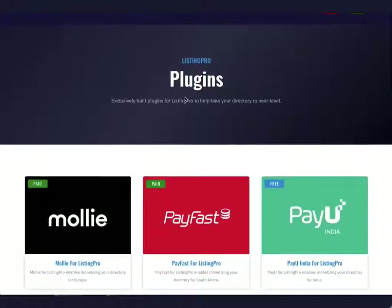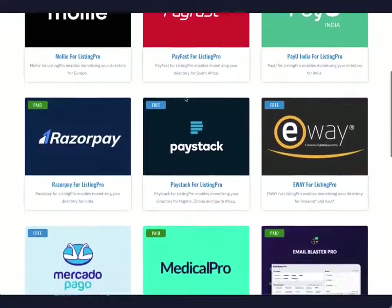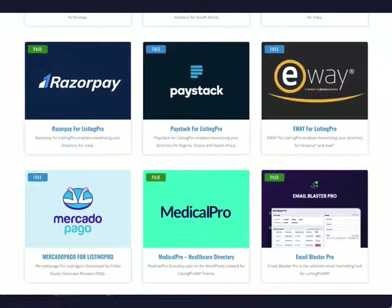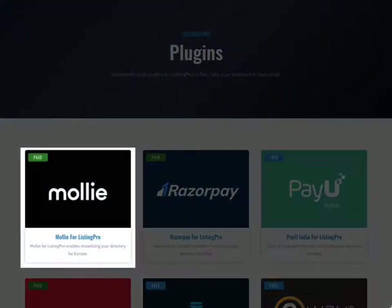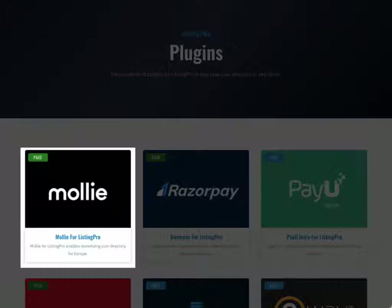In addition to the built-in payment options, there are seven more free and paid payment gateways as add-ons available to download from our plugin store. Check out Mali for Listing Pro, which is a premium payment gateway add-on for European countries like Netherlands, Denmark, France, Germany, UK and many more. Your business listing owners can make secure transactions with global payment methods like Apple Pay, PayPal, credit cards, iDEAL, etc.